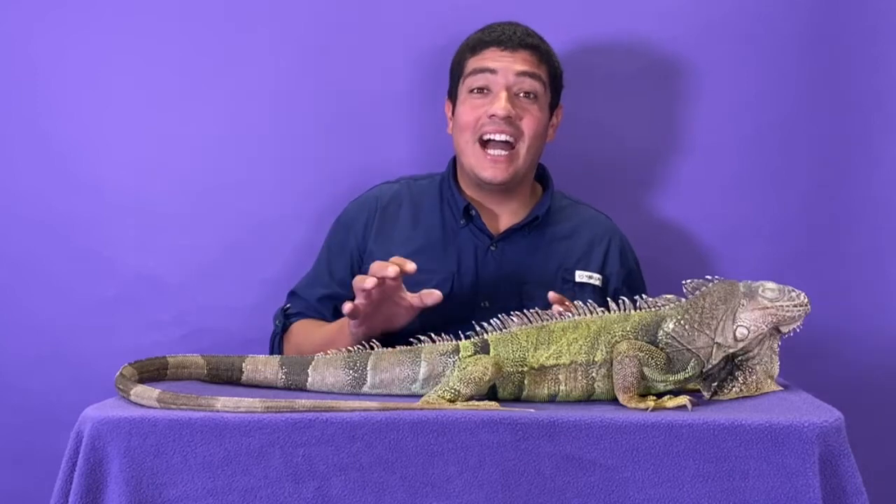Hi guys, welcome to the wild side. This week we're talking about this beautiful animal — a green iguana. Come, let's take a walk on the wild side of green iguanas.